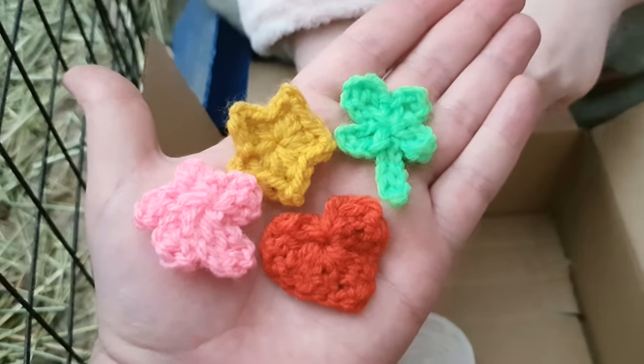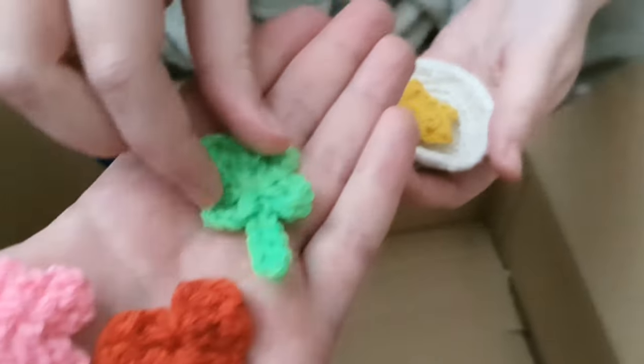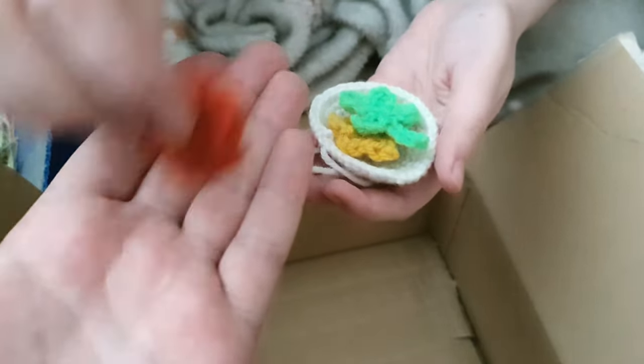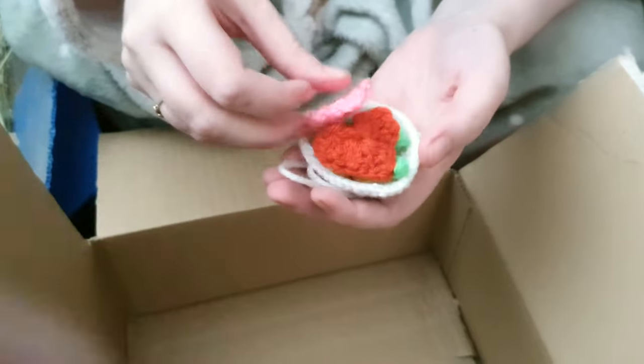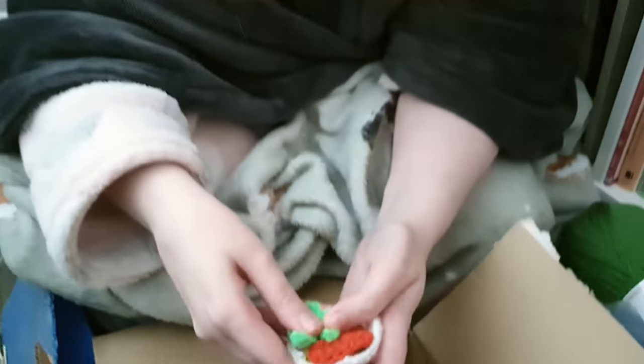I didn't realize crochet could go so small. I know if you have really big yarn you can make really thick, massive things, but I didn't realize it went the other way. There's also micro-crochet where people use thread. Oh god, no! I was showing you guys — I had a half update last week on how my pizza was doing.